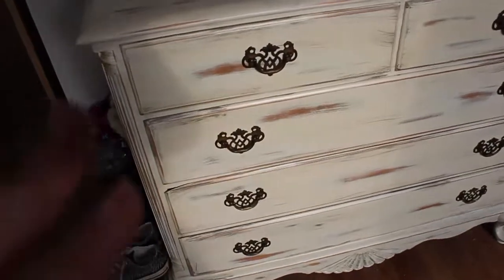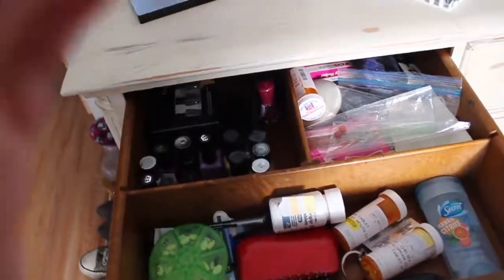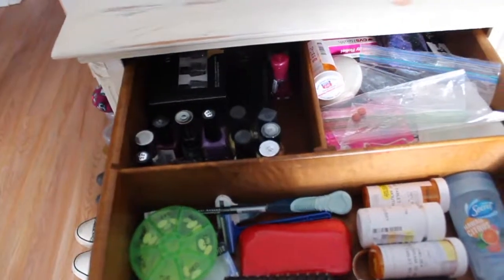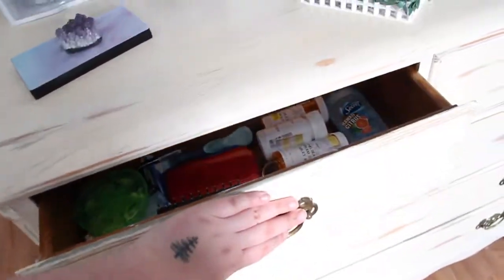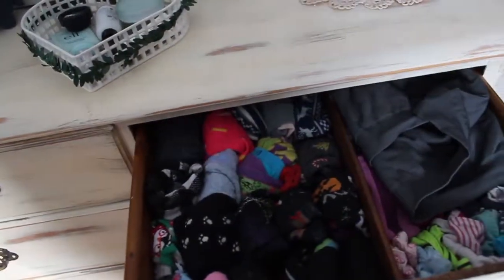I'm not going to go into full depth because there's not much to see. My pills! Piercing stuff, deodorant, hairbrush, nail stuff, razors, and then we've got all my nail polishes and stuff in there. This side is actually just underwear and socks so there's not really much to see.